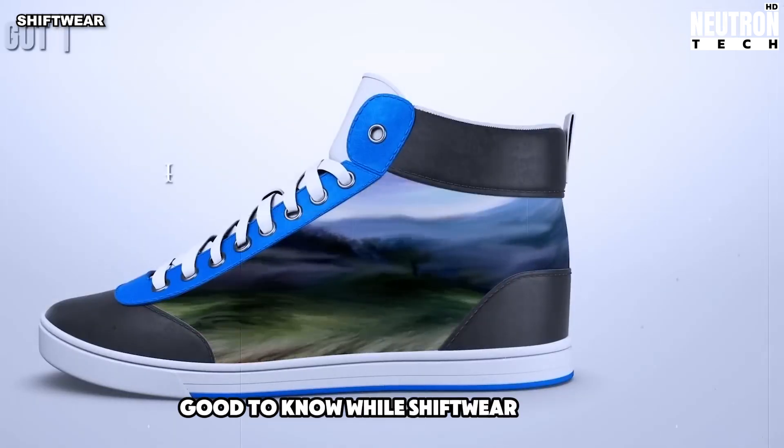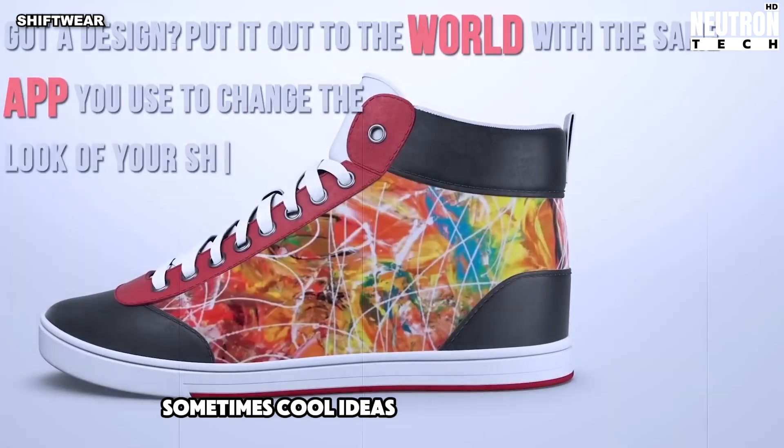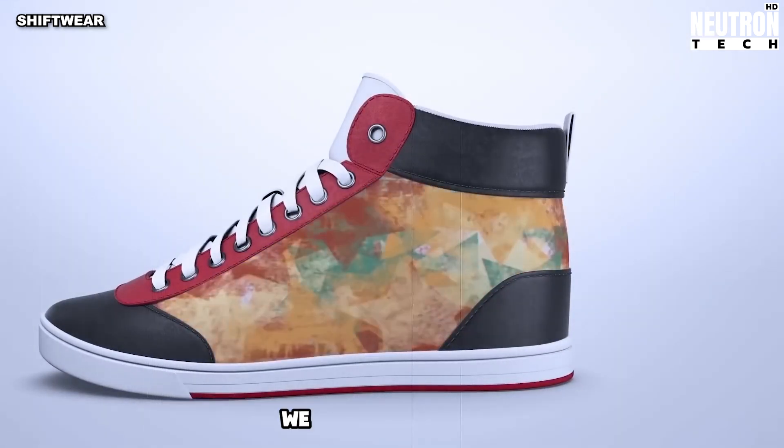Good to know: while Shift Wear sounds awesome, we can't buy them yet — their website is down now. Sometimes cool ideas need time to become real products we can actually use.